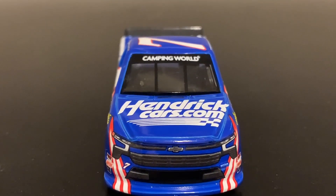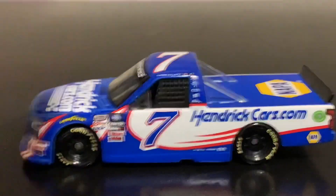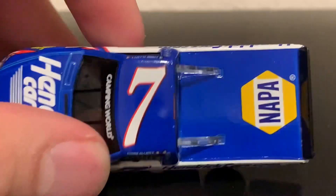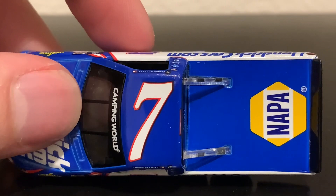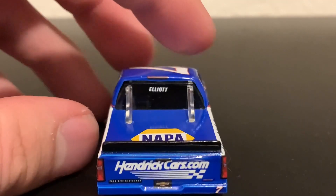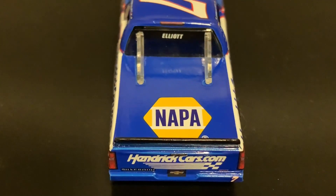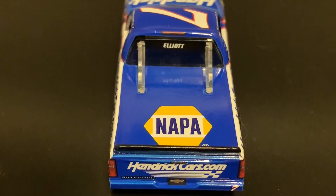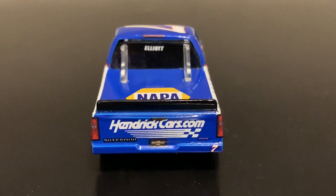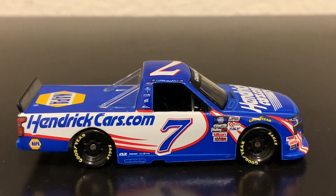HendrickCars.com on the hood. You can see the windshield banner as well. Here's the left side. Here's the roof. Elliott's name on the back windshield banner, and you can see the big NAPA logo on the truck bed. And here's the back — HendrickCars.com. Here's the right side of the diecast, same as the left.